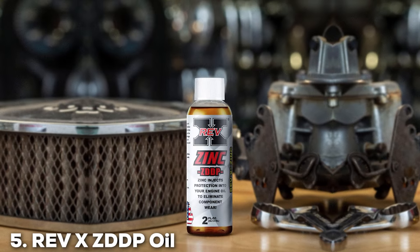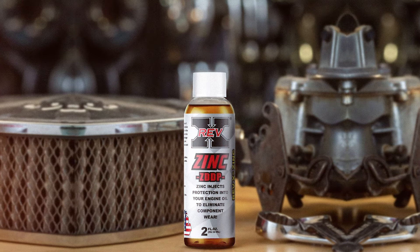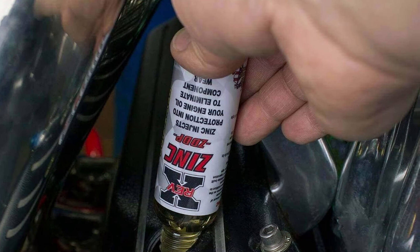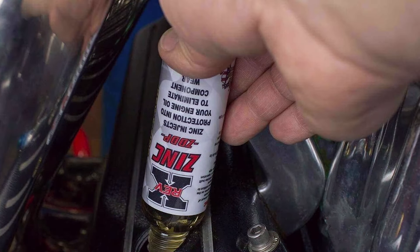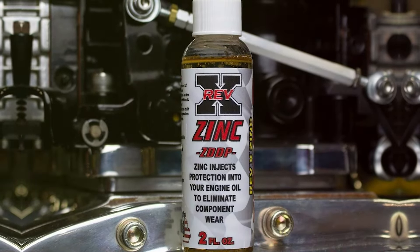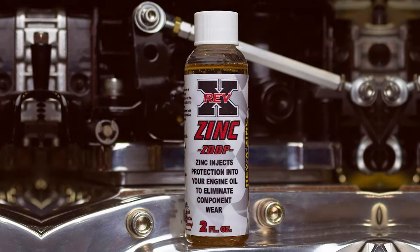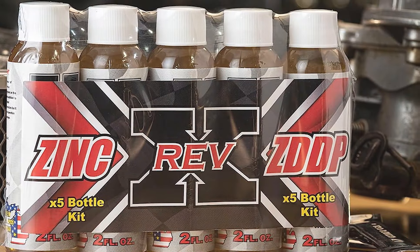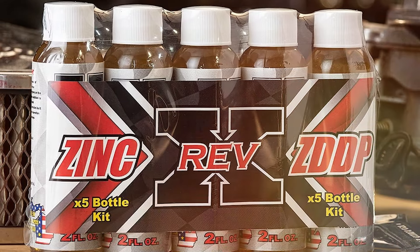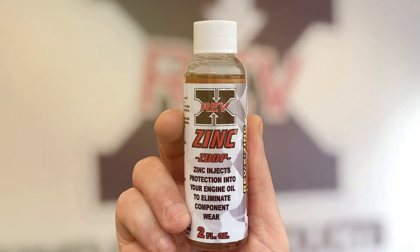The number 5 position is dominated by REV-X ZDDP Oil Additive. This additive is designed to provide superior protection for older and high-performance engines. It contains high levels of zinc and phosphorus, essential elements for reducing wear and extending the life of engine components. ZDDP is known for its anti-wear properties, creating a protective film on metal surfaces. This reduces friction and wear, ensuring smoother engine operation and improved performance. It's particularly beneficial for older engines with flat tappet camshafts, providing the necessary protection against wear and tear. The additive's formulation is compatible with all types of motor oils, making it versatile and easy to use.